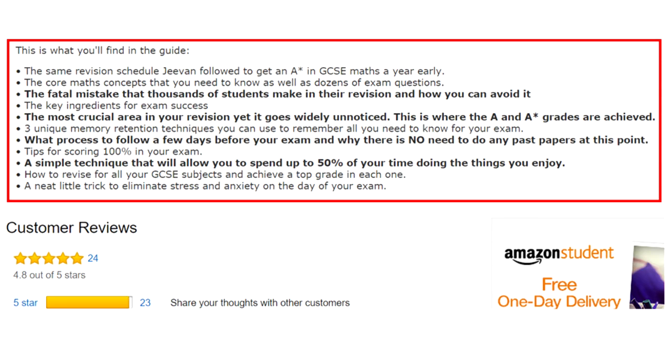What process to follow a few days before your exam and why there is no need to do any past papers at this point, tips for scoring 100% in your exam, a simple technique that will allow you to spend up to 50% of your time doing the things you enjoy, how to revise for all your GCSE subjects and achieve a top grade in each one, and a neat little trick to eliminate stress and anxiety on the day of your exam.